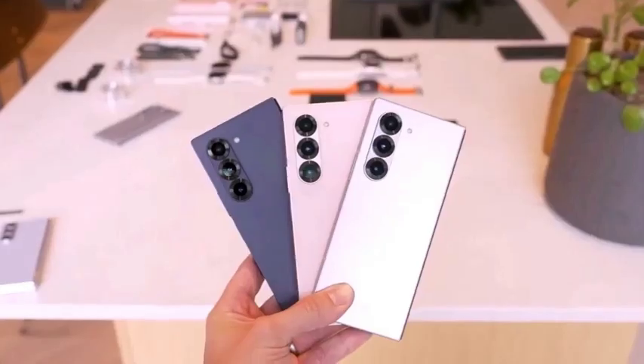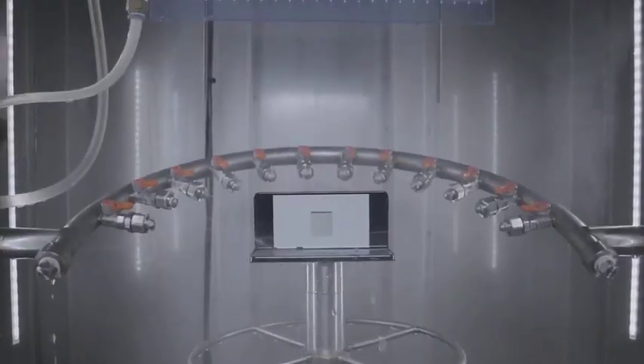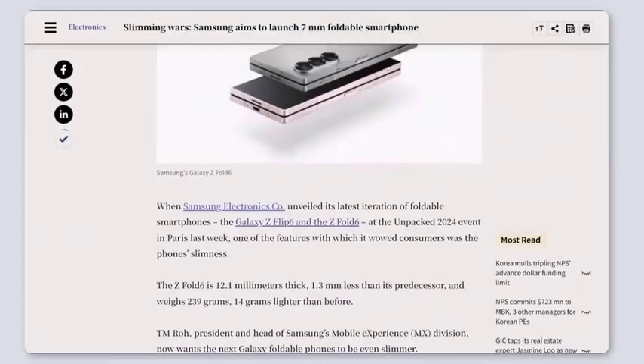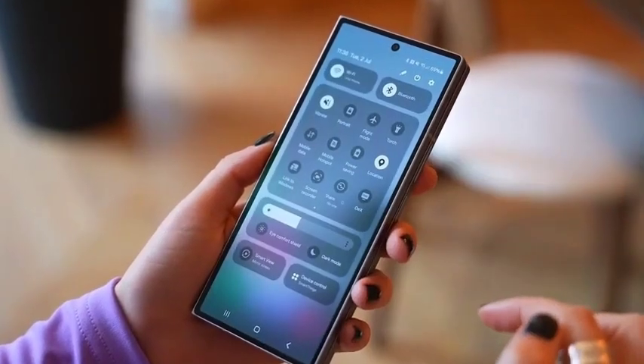This year, the durability of the Galaxy Z Fold series has significantly improved, especially around the hinge and armor aluminum frame. Samsung has also made the foldable display crease less visible.